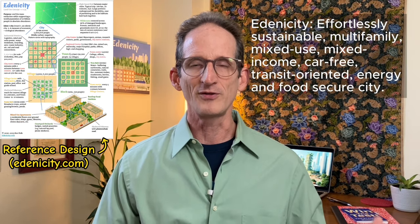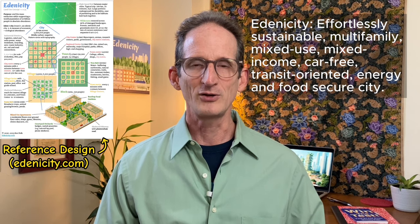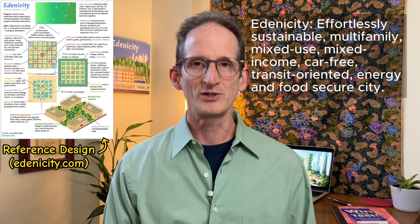So what does Edenicity do instead of using detached homes? Edenicity is an effortlessly sustainable, multifamily, mixed-use, mixed-income, car-free, transit-oriented, energy- and food-secure city.